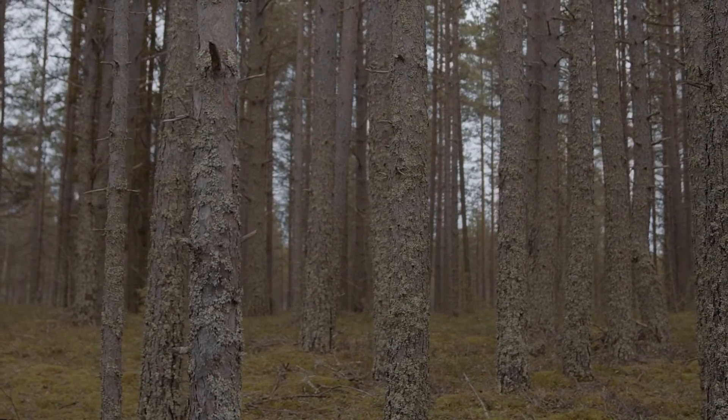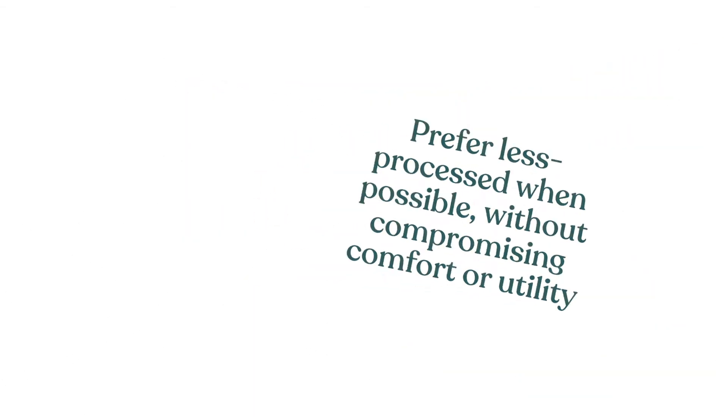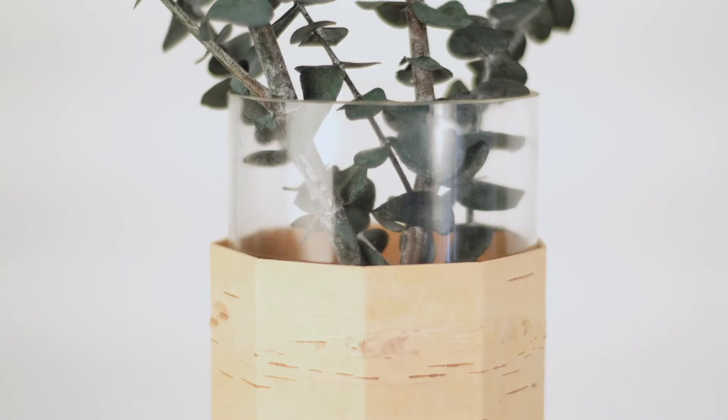In my case, cork is really abundant where we live, so we use it here widely. Fifth, prefer less processing when possible without compromising comfort or utility. The aim is that the material, wherever it is, should be recognizable as it is and not hidden under layers and layers of industrial treatment. Take, for example, our birch product variety — the material itself is central to the design and functionality of these products.